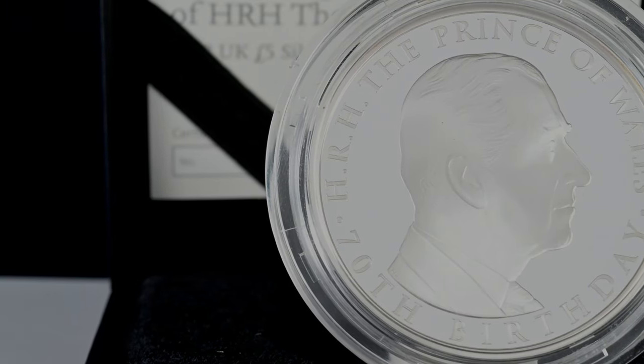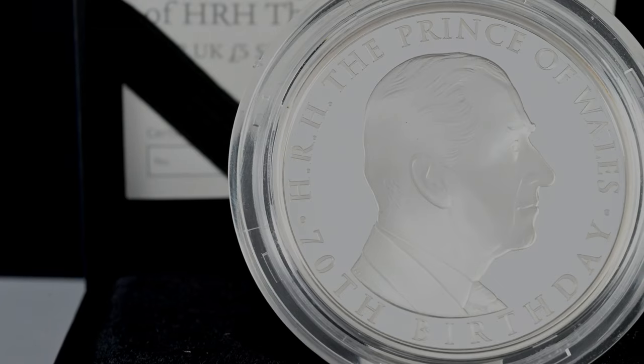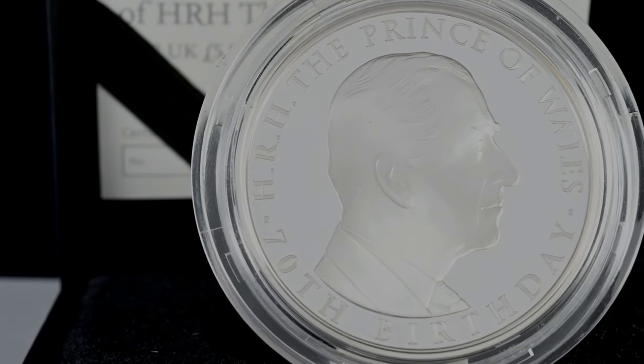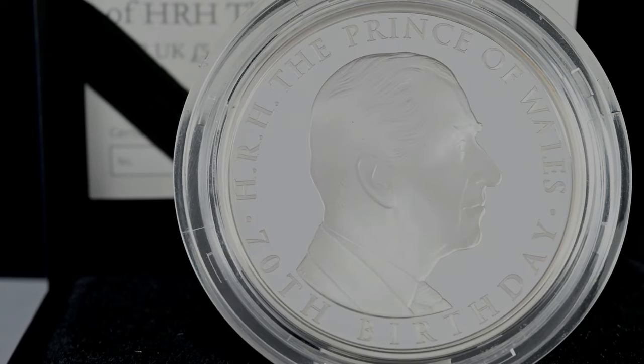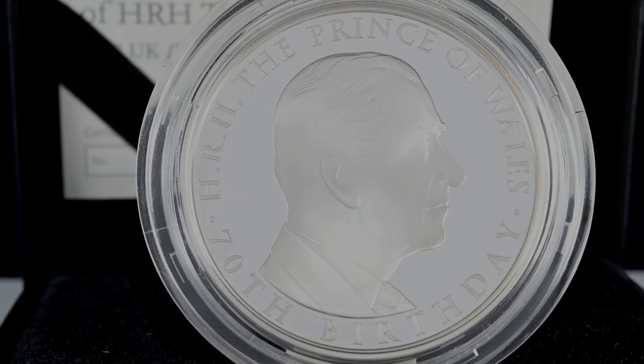The most recent birthday coin for him was in 2018 when he turned 70 years old. We see another portrait of the now king — an image which is very reminiscent of the one which now appears on the obverse of our coins, barring perhaps the five years' worth of ageing.